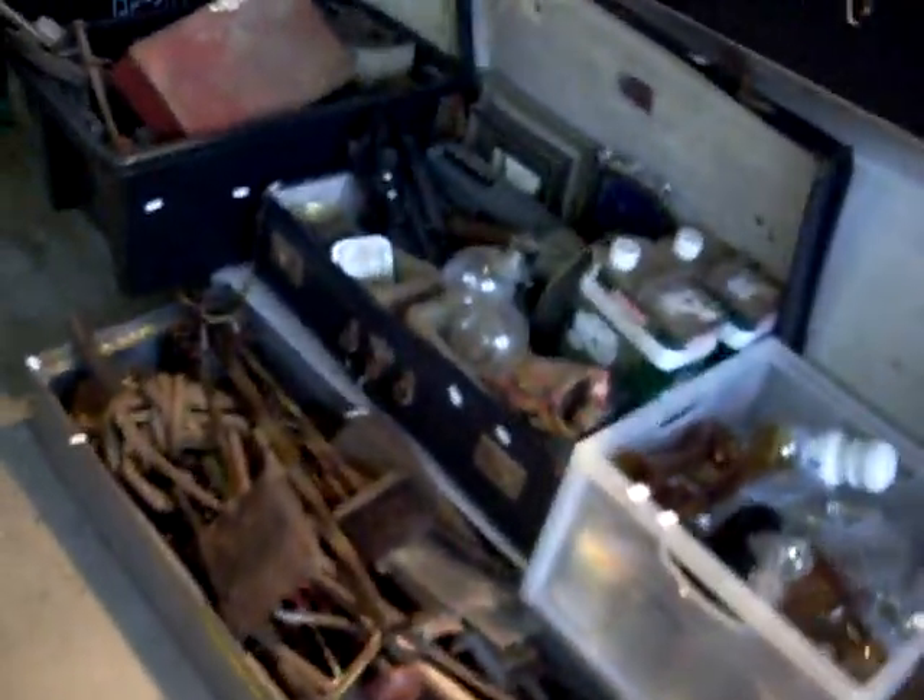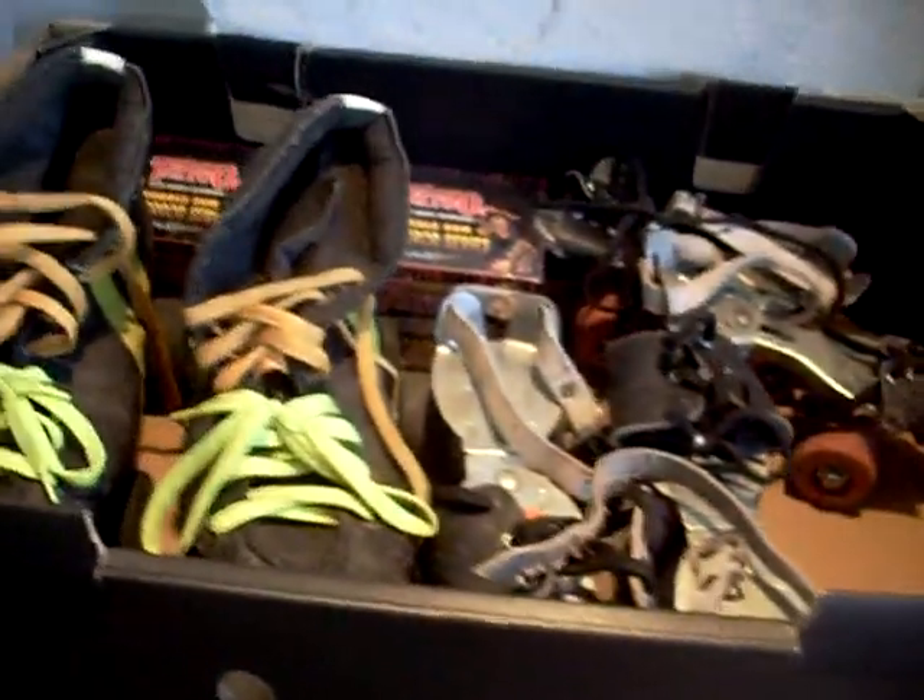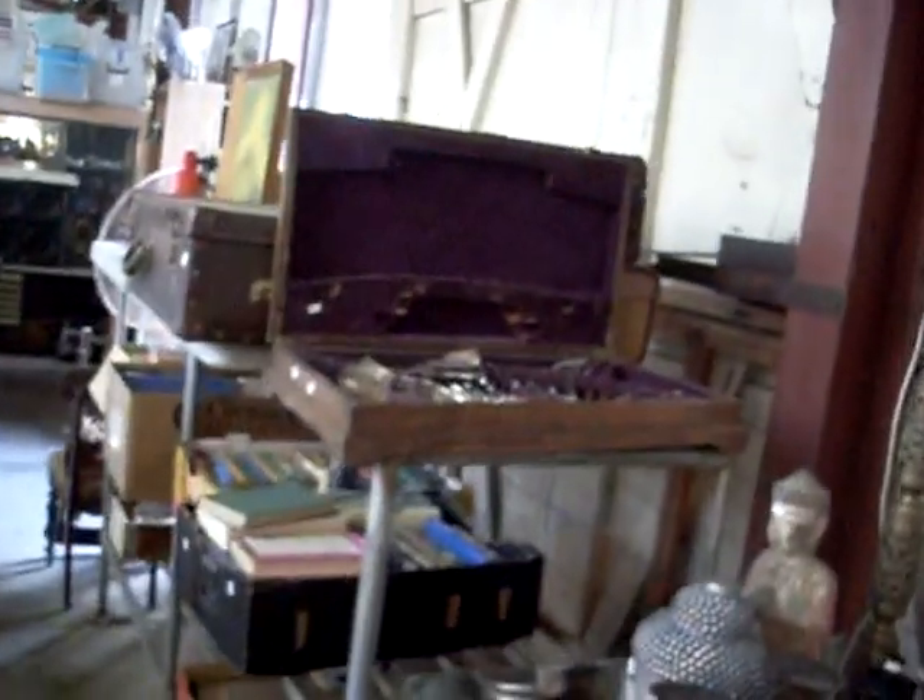Lot of tools — there's some SIDS chrome spanners in here. Light fitting. Cool old sort of rally bike. Big lots of tools and stuff. Roller skates and sort of tattoo gear and china. All sorts of stuff — old Holden parts. Big cutlery set. Cricket stuff.